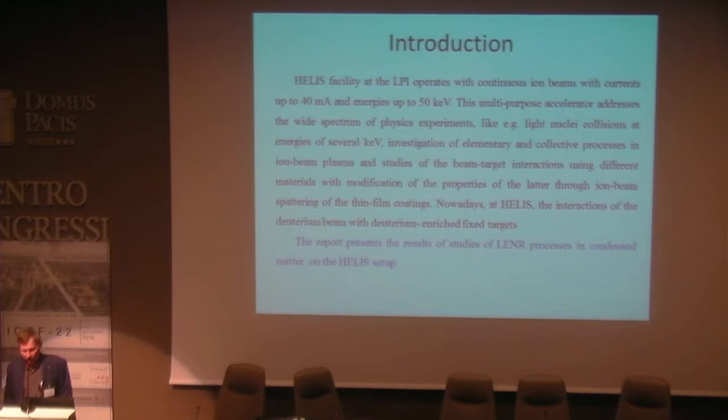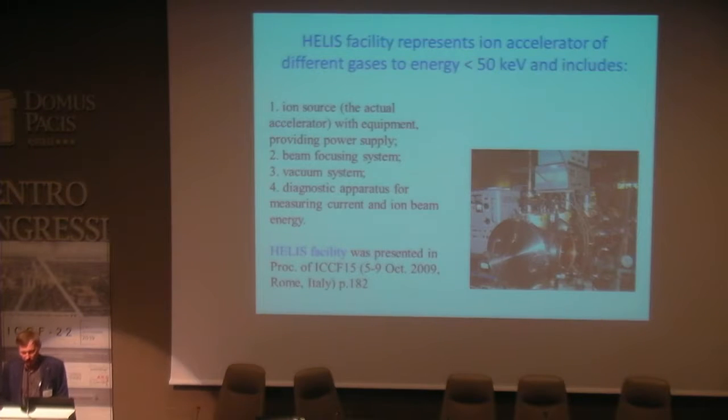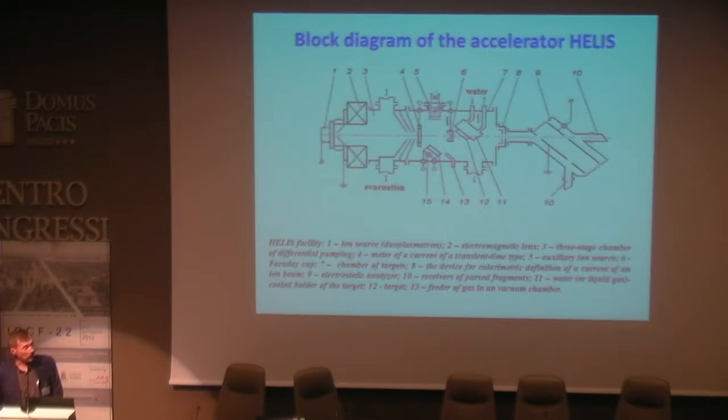The HELIS facility operates with continuous ion beams with current up to 14 milliamperes and energies up to 50 kV. This multi-purpose accelerator addresses a wide spectrum of physics experiments. This facility represents an accelerator of different gases to energies less than 50 kV, and includes an ion source with power supply, beam focusing system, vacuum system, and diagnostic operators for measuring current and ion beam energy. This is the block diagram of the HELIS installation.